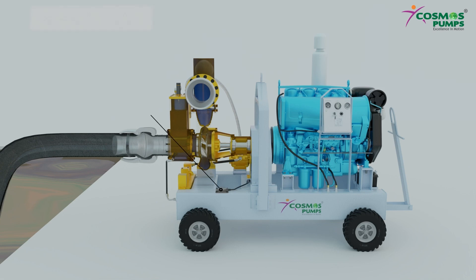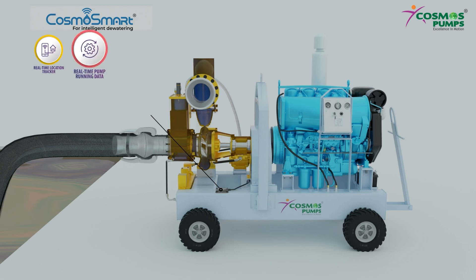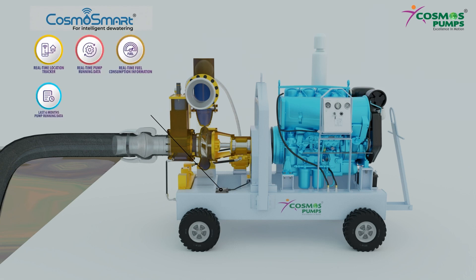Cosmos Smart provides real-time location tracking, real-time pump running data, last 6 months pump running data, real-time fuel consumption information, refueling and fuel theft information, and service alerts to prevent breakdowns.